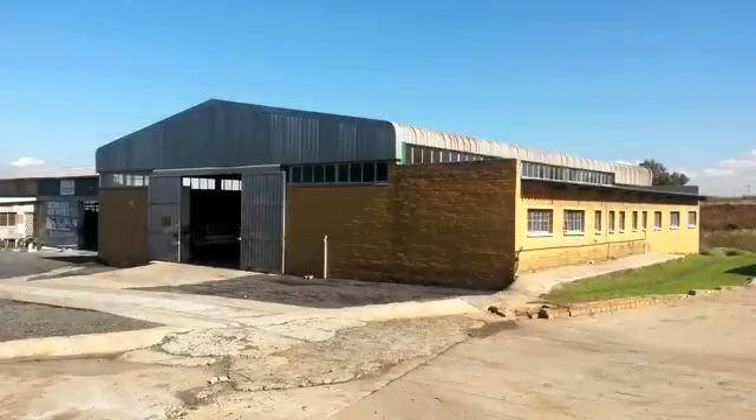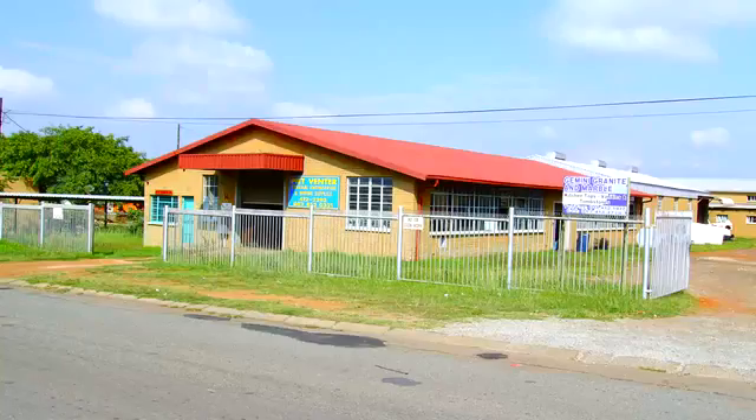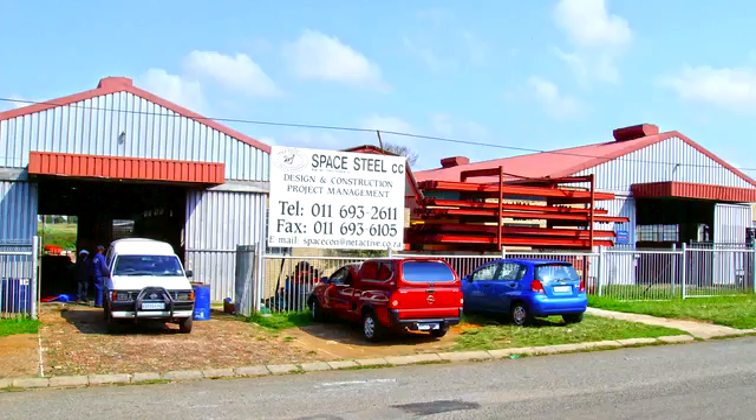Randfontein is a gold mining city in western Gauteng, situated 40 kilometers west of Johannesburg. The town was established in 1890 with the discovery of gold, and it became a municipality in 1929.